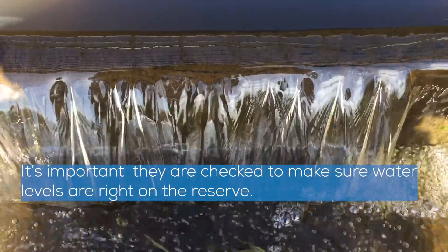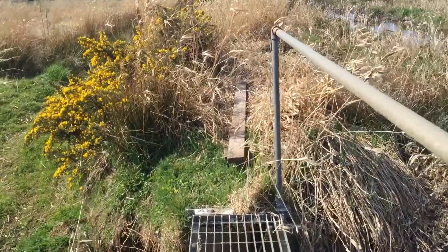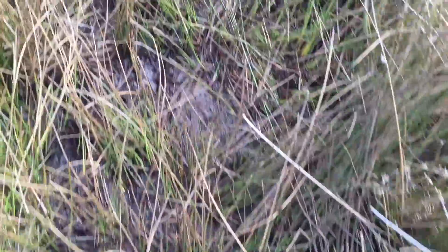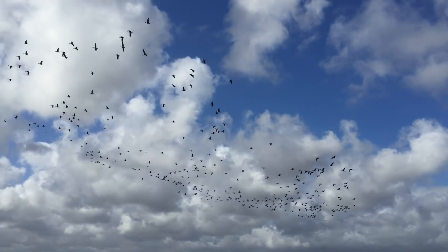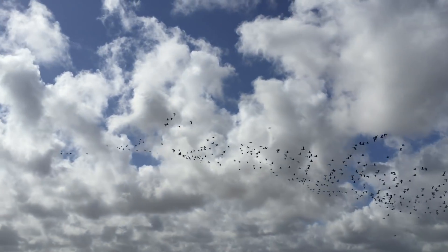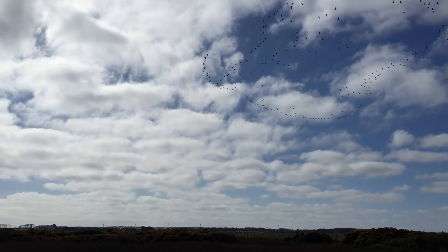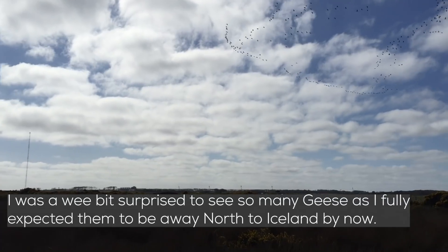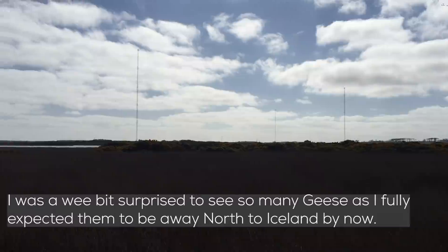Let's see. It's a lot of fun. I was a wee bit surprised to see so many geese still here, as I fully expected them to be away north to Iceland by now.